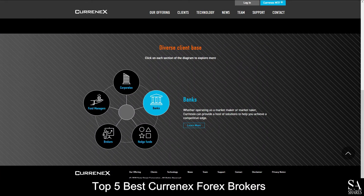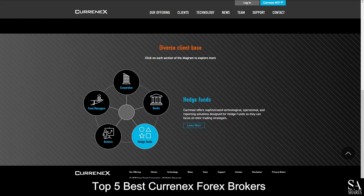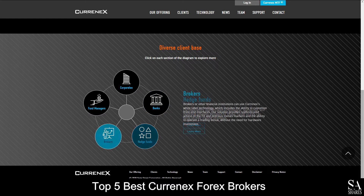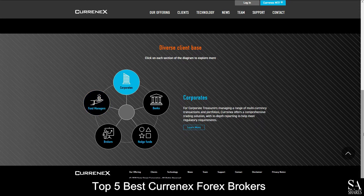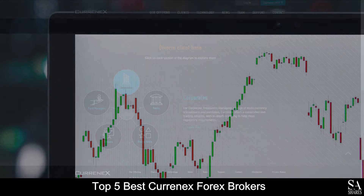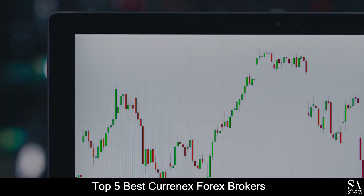Currenex is an online multi-dealer trading platform that connects users with a variety of different liquidity providers. The Currenex platform is used by more experienced traders for spot forex and CFD trading through a broker's electronic currency network. Now let's get into our list of the top 5 best Currenex Forex Brokers.